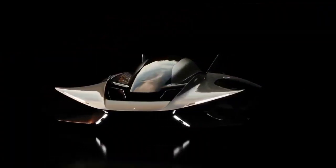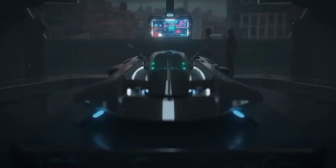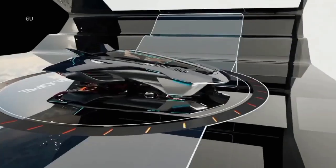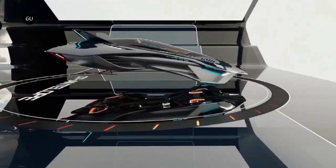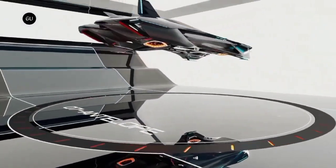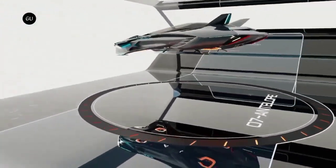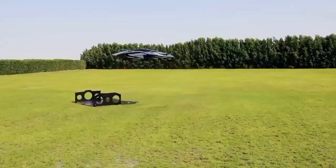The aircraft's canopy, reminiscent of a jet fighter's cockpit, provides passengers with an unobstructed view in every direction. While it remains uncertain how many passengers the aircraft can accommodate, the available images suggest a focus on a single passenger. The aircraft lands on the bottom portion of its fuselage, reducing complexity and weight.